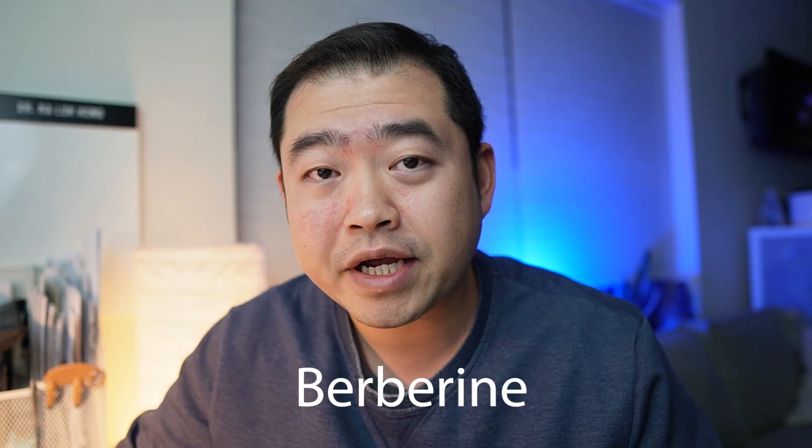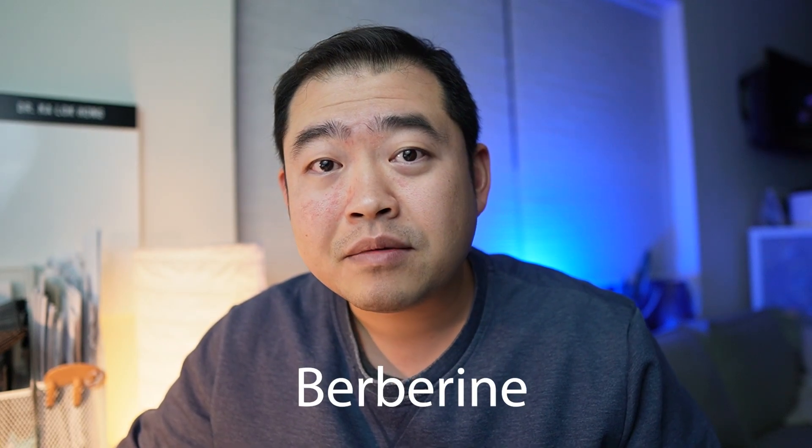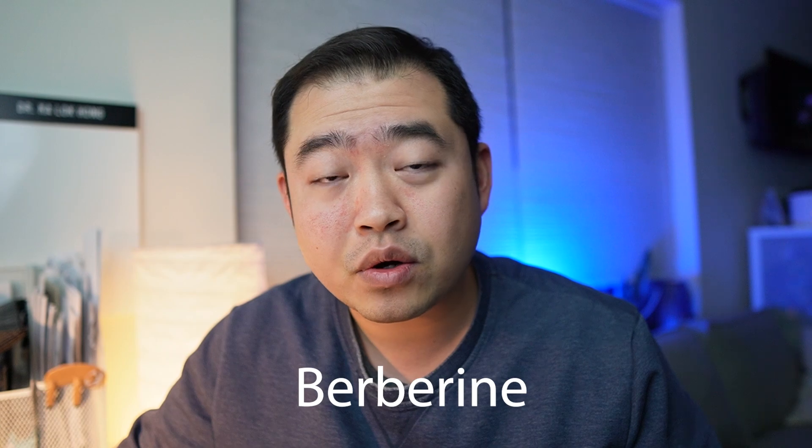Hi everyone, welcome back to this week's general health content video. Many of you asked me about a compound called berberine after I made my first metformin video two weeks ago. So this is a follow-up video trying to compare and contrast and have a snapshot about metformin and berberine's effects and side effects in lowering blood sugar levels. So let's find out.